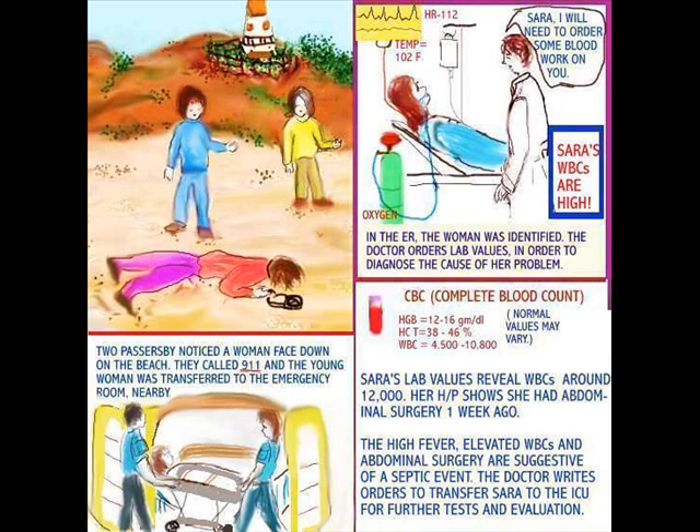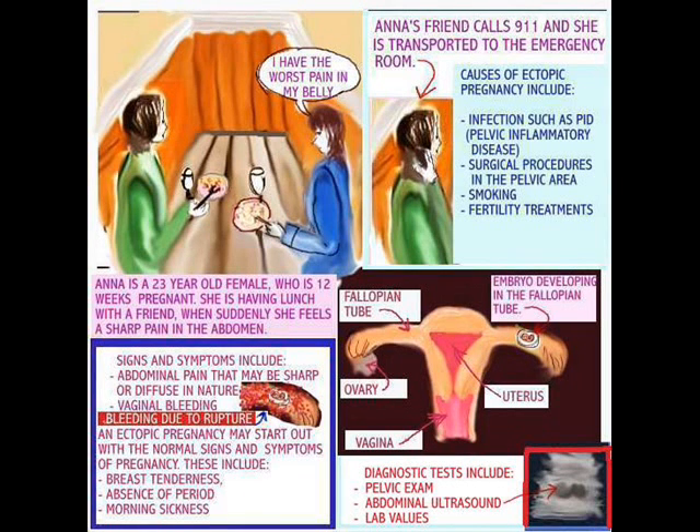The next topic for discussion is ectopic pregnancy. Typically, a pregnancy can start off completely normal. But because of damage to the cilia in the fallopian tubes — for whatever reason, some of the causes might be infections such as PID, surgical procedures in the pelvic area, smoking, or fertility treatments — once the cilia in the fallopian tubes have been damaged, the fertilized ovum cannot move at the normal speed as it is swept down into the uterus, so it gets stuck there and starts to develop.